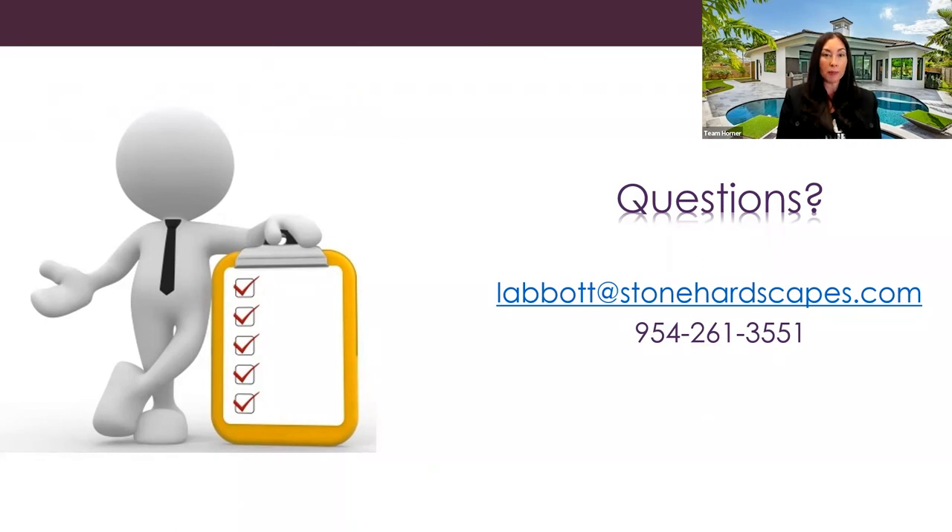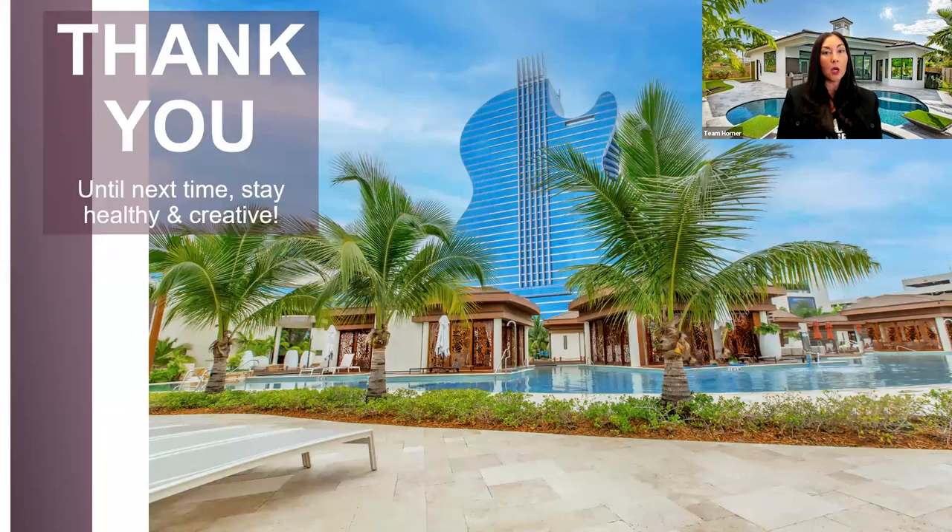If you have any questions about today's topics or would like to discuss an upcoming project, please do not hesitate to reach out. Our number one goal is to make the specification of natural stone easy for you. We're here to make the specification process easy and bring your natural stone designs to fruition with both function and beauty. Thank you so much for joining me today. I hope you were inspired — stay healthy and creative, and I'll see you next month.